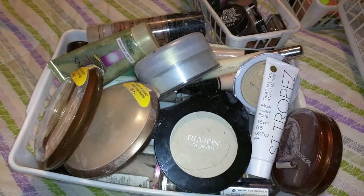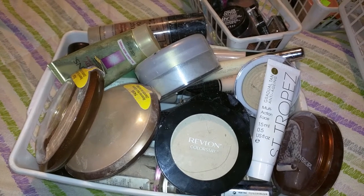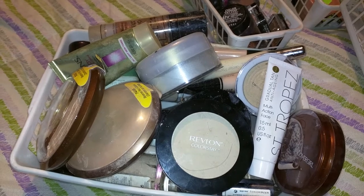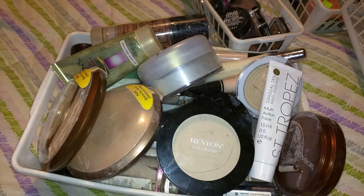I can't believe I'm going to show it like this, but I am because I don't have time to clean it up right now. I thought I would organize it after I got done making a video. So, if makeup's not your thing, this probably isn't a video you want to watch.